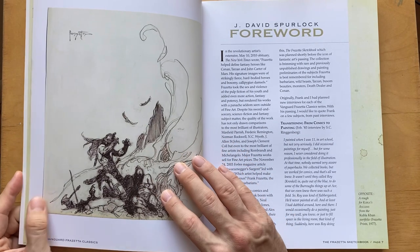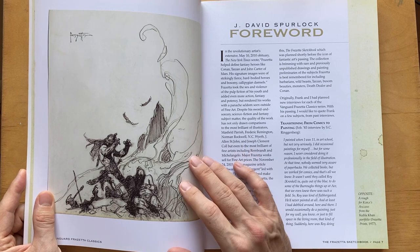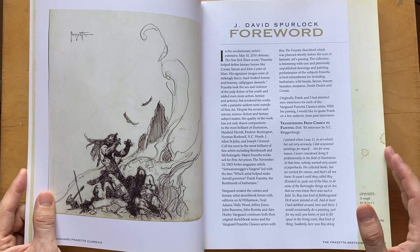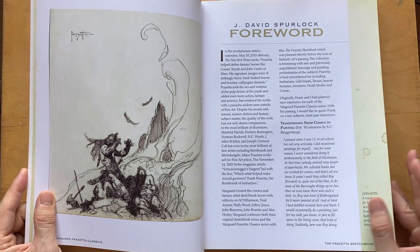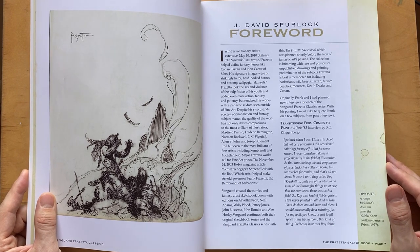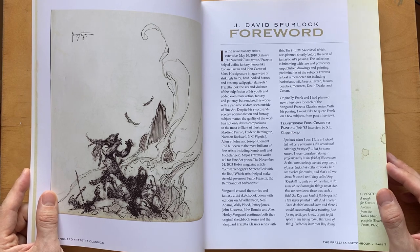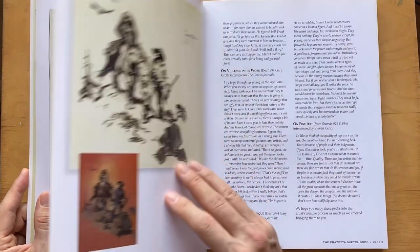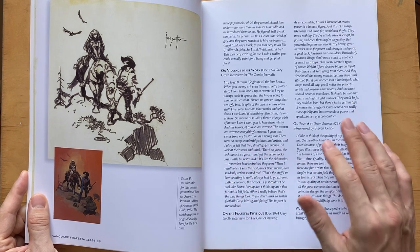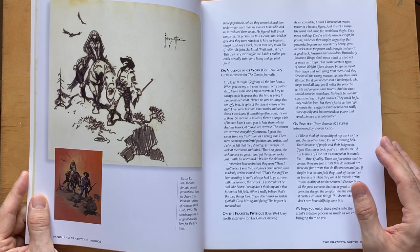The great thing about Frank Frazetta is he kept all his originals because he worked in a field where reproduction was the key. He made a deal: take a photo of my painting for the cover, but then give me back my painting — what the hell are you going to keep it for? So he started to copyright his images and then he could make posters, and created quite a business for himself.